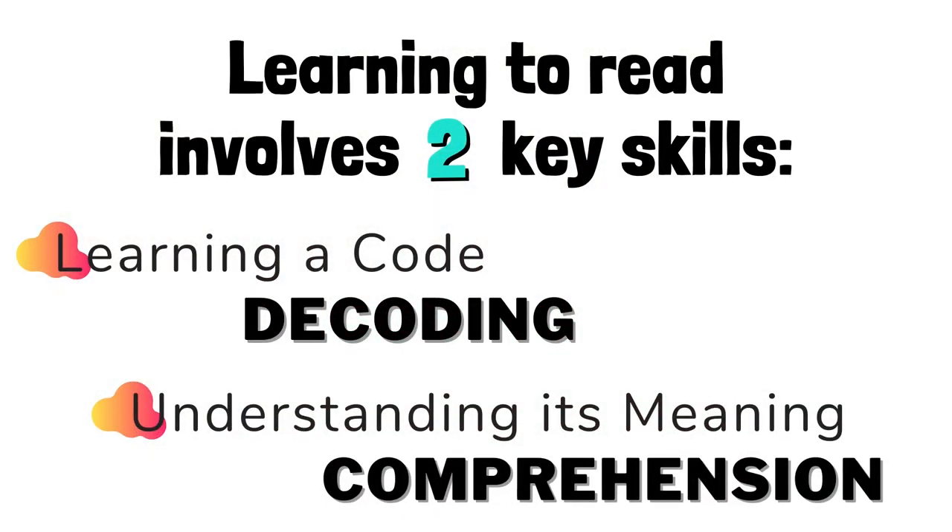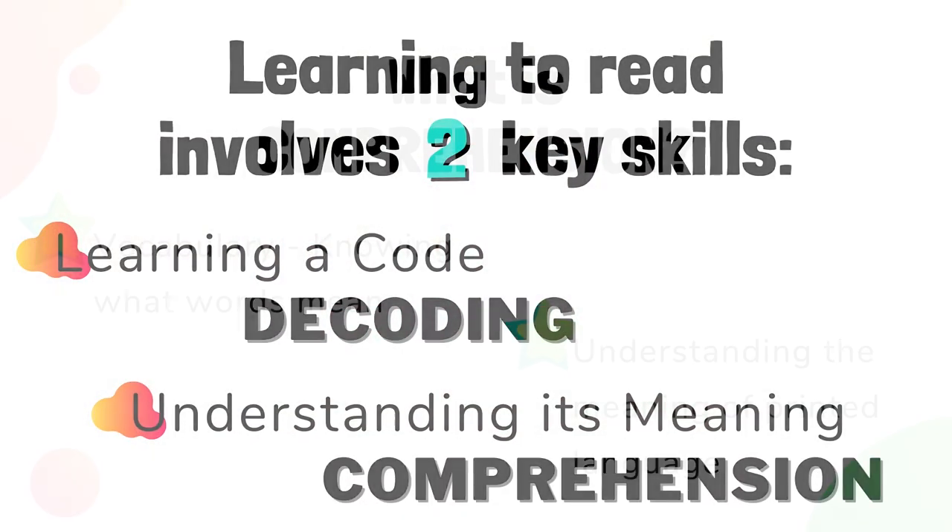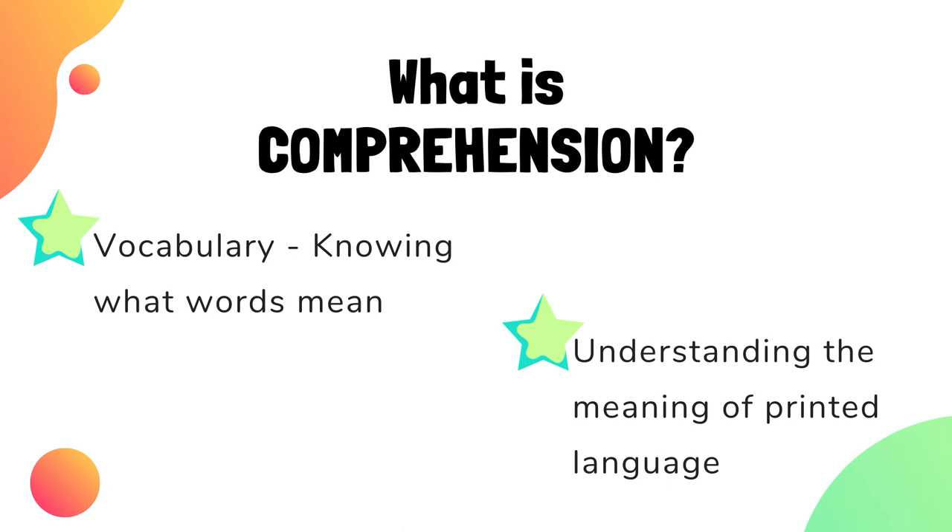And today we're going to talk about comprehension. Comprehension is basically knowing what words mean — vocabulary — and understanding the meaning of printed language. To become successful readers, children need to understand the meaning of what they read, making sense of the written language.